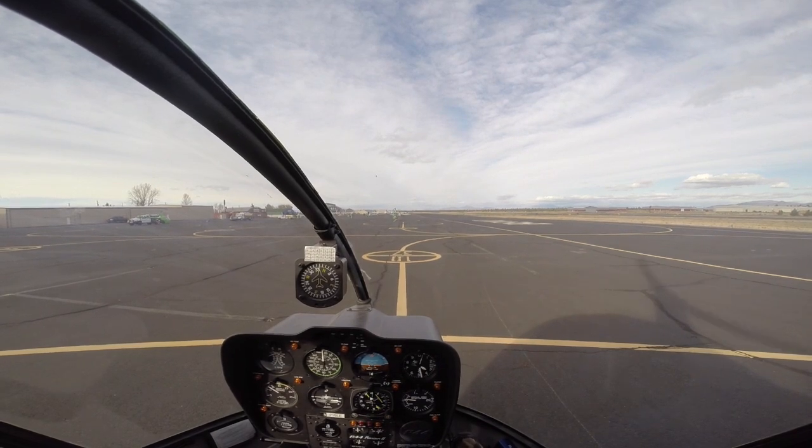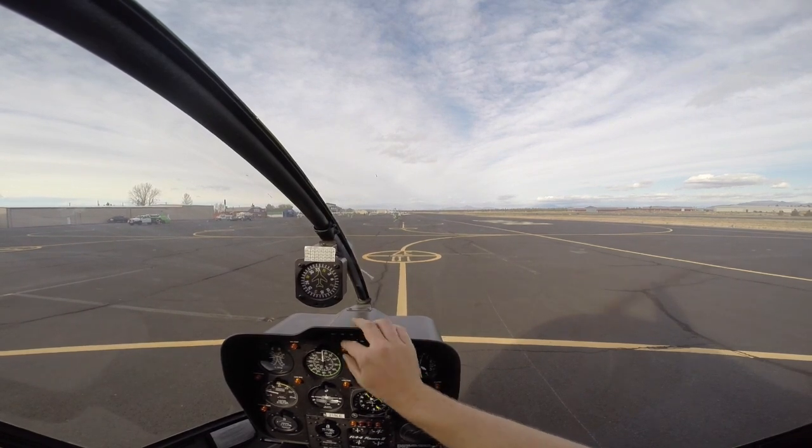Okay, fingernails are up, throttle rolling down. I'll turn that one off.